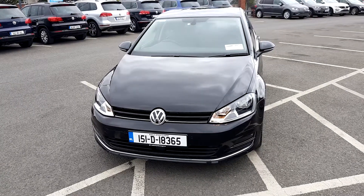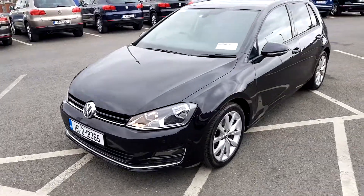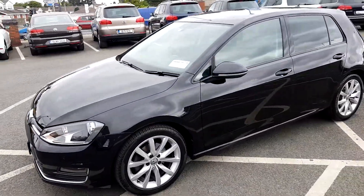Welcome to Joe Duffy Volkswagen in Nappan. Today we have the Volkswagen Golf Highline 1.6 TDI with 110 horsepower.